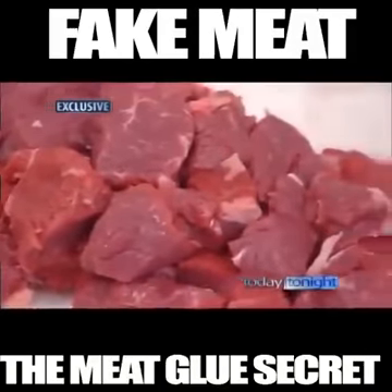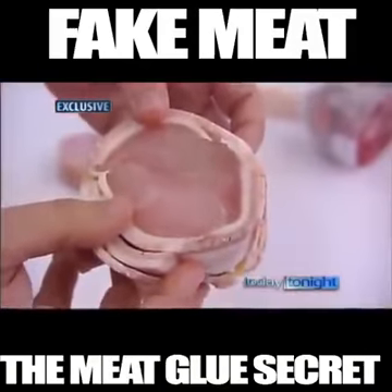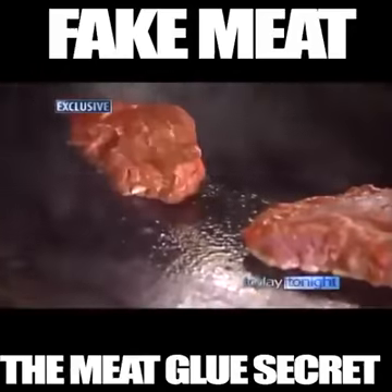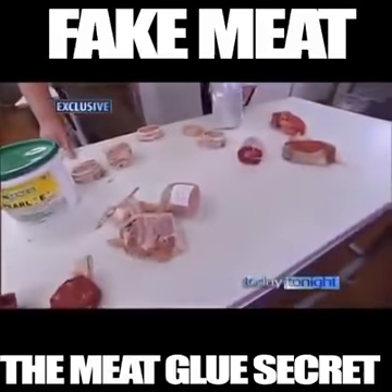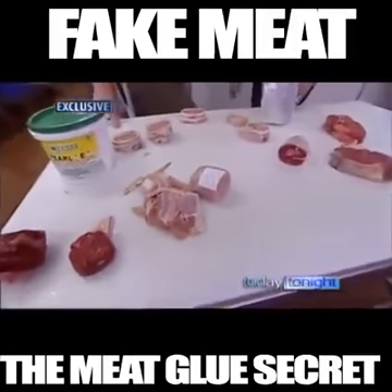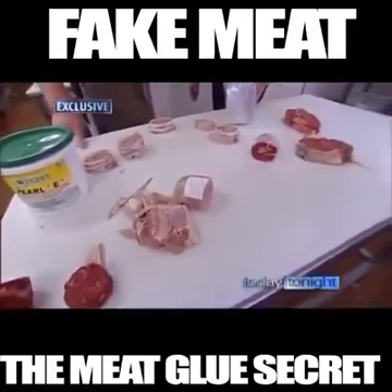And chances are, unless you're a vegetarian, you're eating it on a regular basis. But with current labelling laws, neither butchers nor your local eatery have to tell you you're eating chicken glued together with cow's blood, or beef held together by pig.